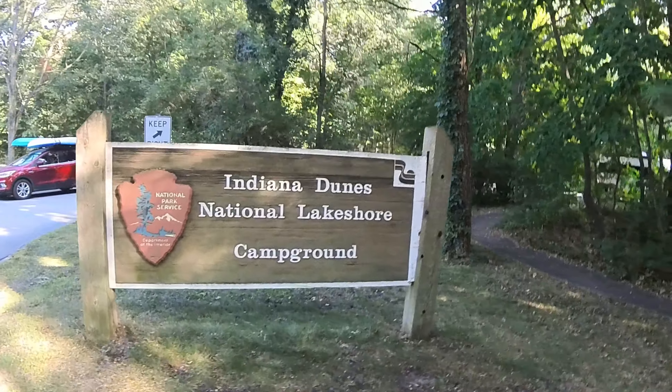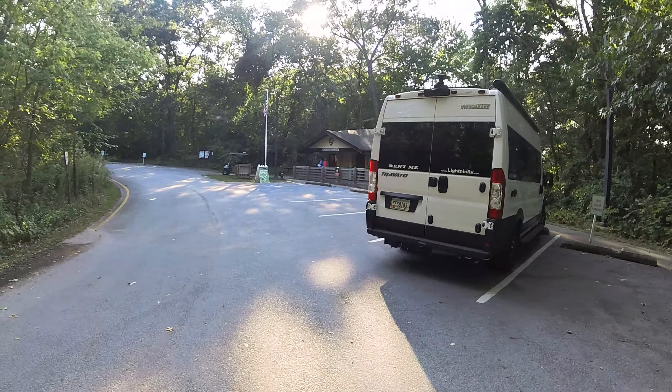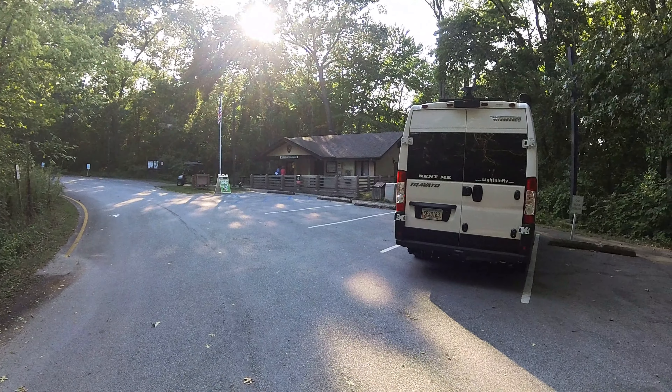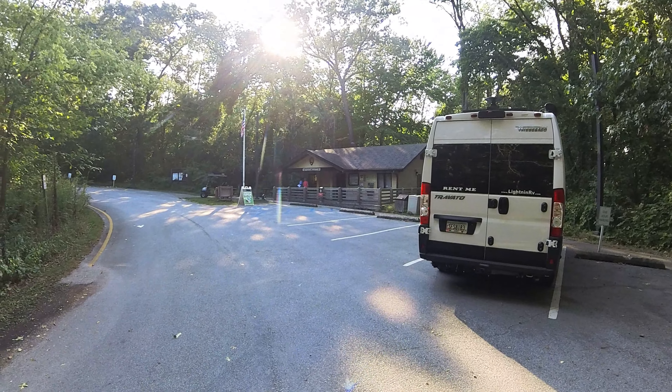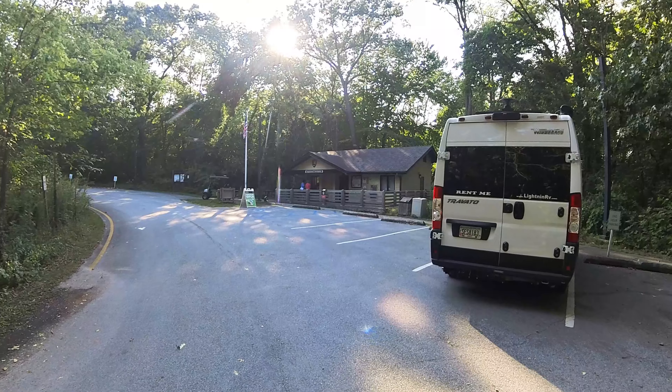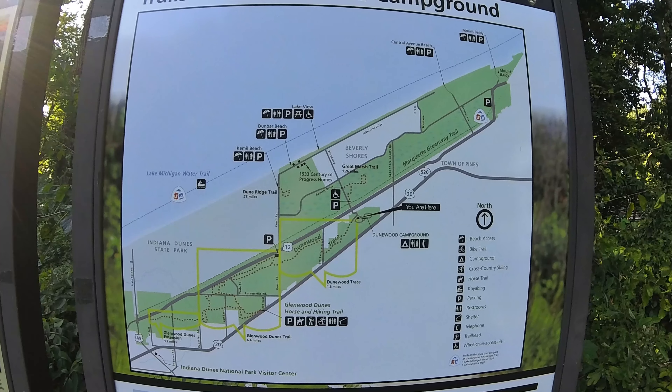It goes straight down there about a mile and you'll get to the beach. They do tend to bounce back and forth between National Park and National Lakeshore — that sign said National Park, the sign up here says National Lakeshore, so call it what you want. First thing you do when you get here: check in. Very nice hosts, very helpful. They'll get you set up and help you figure out what to do with your time here.